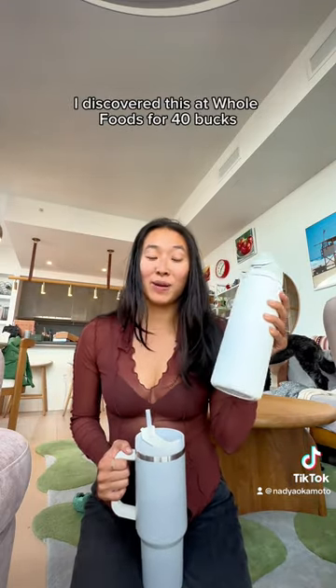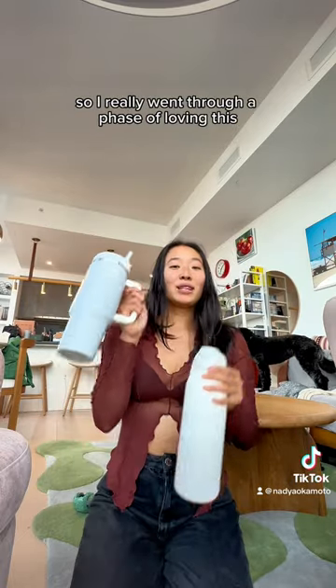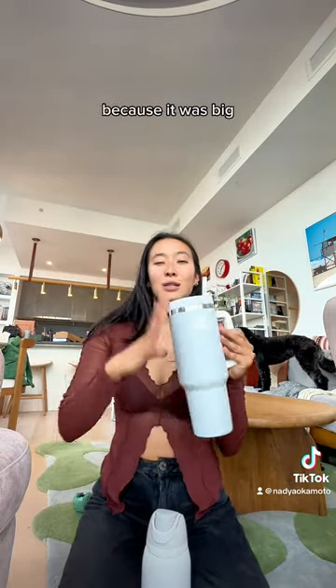I discovered this at Whole Foods for $40. It is probably the best purchase I've made in a year. I really went through a phase of loving the Stanley because it was big and the handle was great.